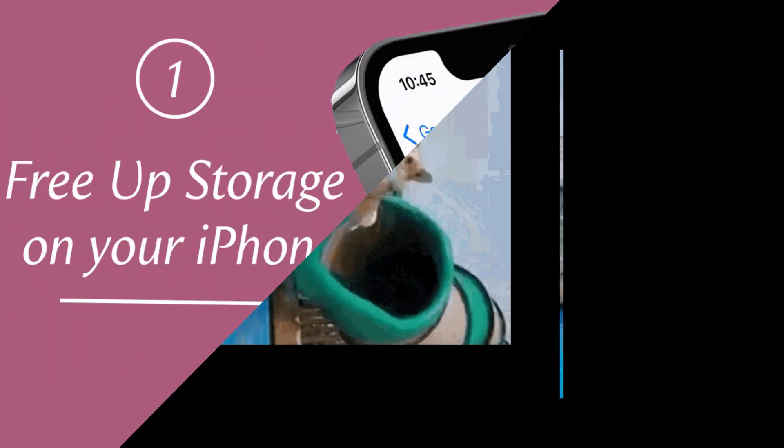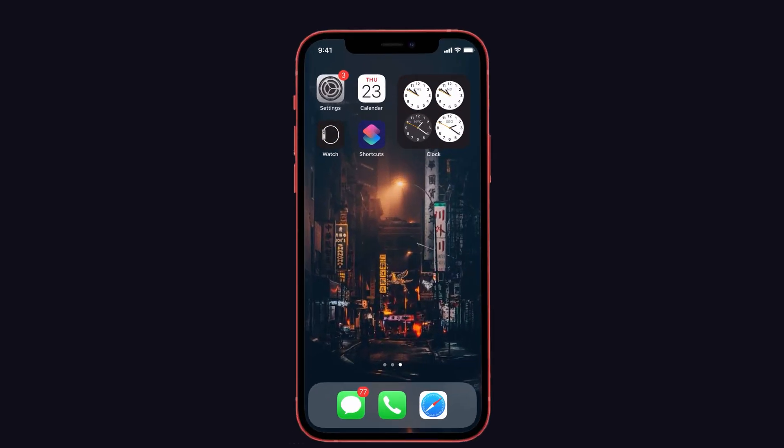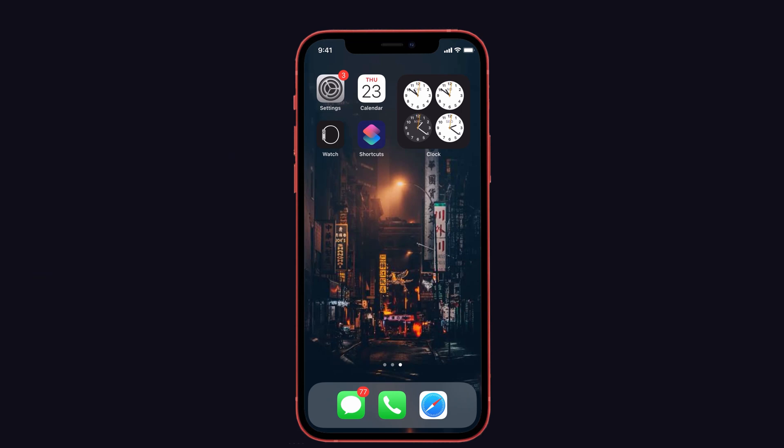Let's dive into the video. The first solution is free up the storage. We all know storage is the most important factor to update the software. If you don't have enough storage, you can't update the latest iOS on your device. So kindly free up the storage — at least 5 to 6 GB.